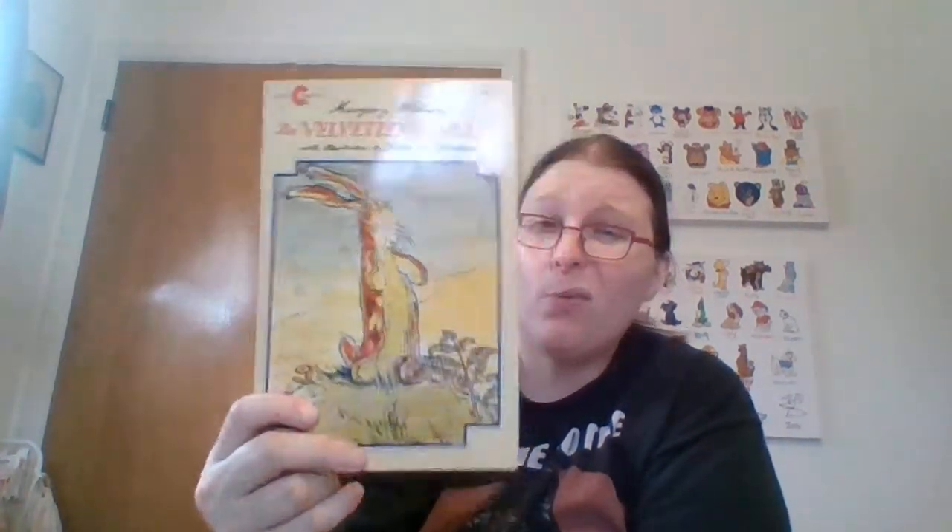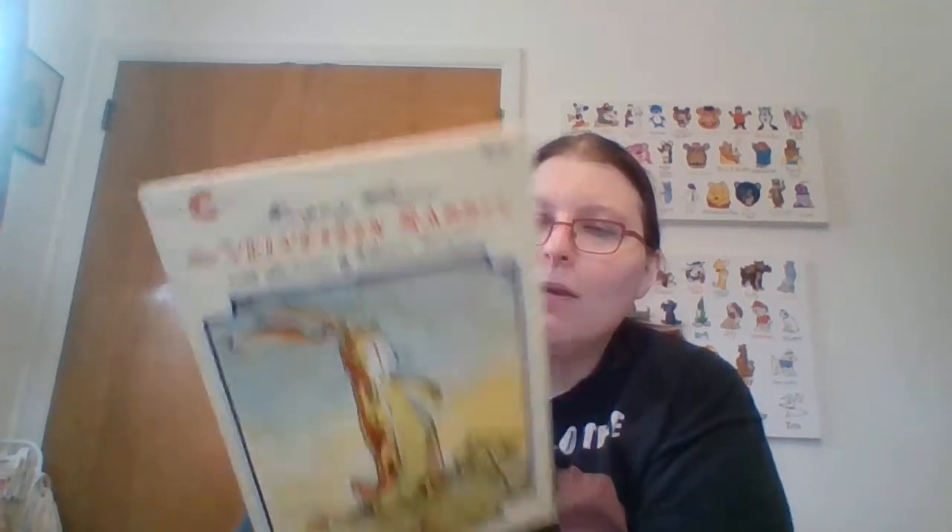Then we'll do the books I found — not many, just five. I found this Velveteen Rabbit and it barely looks opened — like no one actually read the book, just enough to open it and see it really was that. This is from Avon Books. March 1975 was the first printing and this is the fifth printing. It was probably 47 cents for me. And I have an idea — if I find a Velveteen Rabbit stuffed animal, it would be really cute to put the book with it.